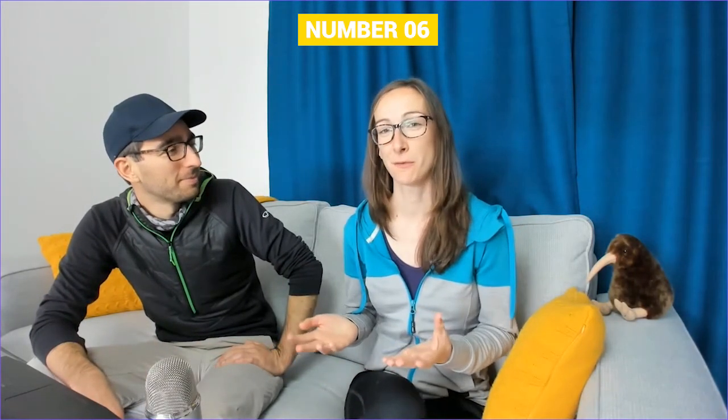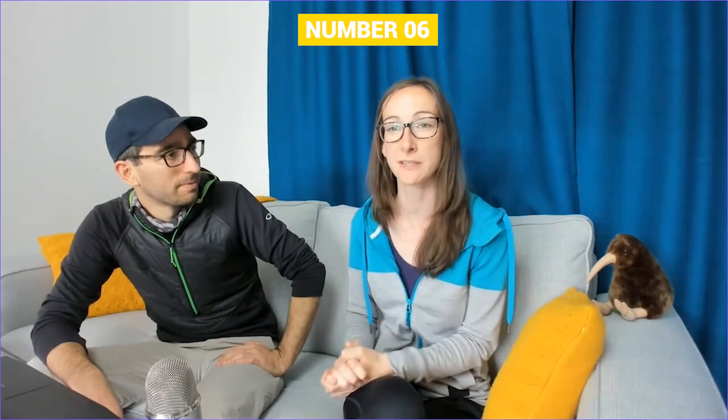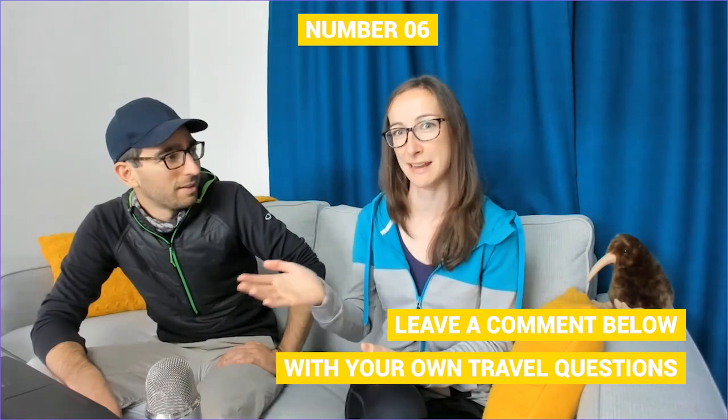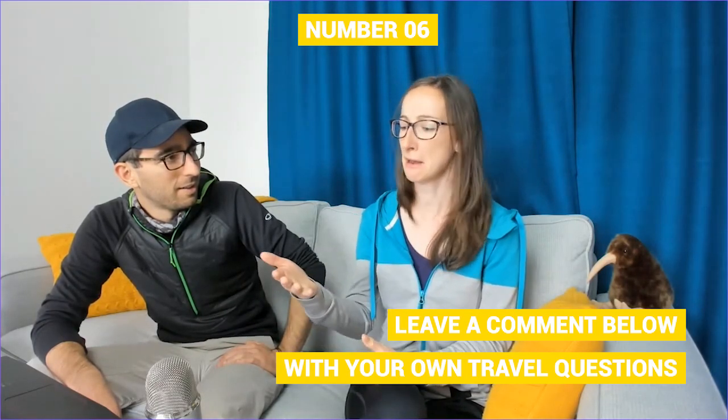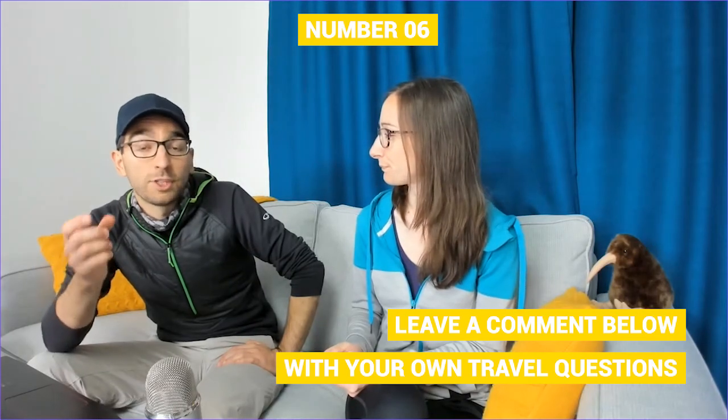For number six, we have: learn a few words in Te Reo Māori. That is the language of the Māori culture — the native people of New Zealand. They have their own language, and as you travel around New Zealand a lot of the place names are Māori names. So it's a good idea to learn how to pronounce some Māori sounds and words before coming to New Zealand, so that when you arrive and ask locals for directions, you know how to pronounce things properly.